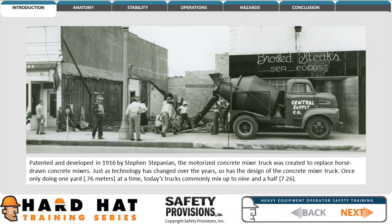Once only carrying one yard — about 0.76 cubic meters — at a time, today's trucks commonly mix up to 9.5 cubic yards, or 7.26 cubic meters.